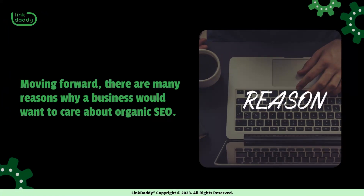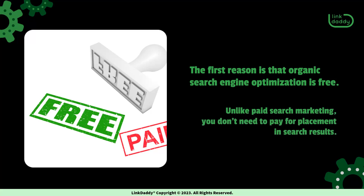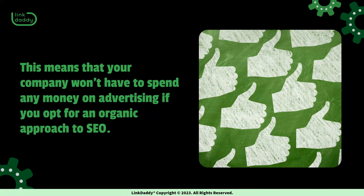Moving forward, there are many reasons why a business would want to care about organic SEO. The first reason is that organic search engine optimization is free. Unlike paid search marketing, you don't need to pay for placement in search results. This means that your company won't have to spend any money on advertising if you opt for an organic approach to SEO.